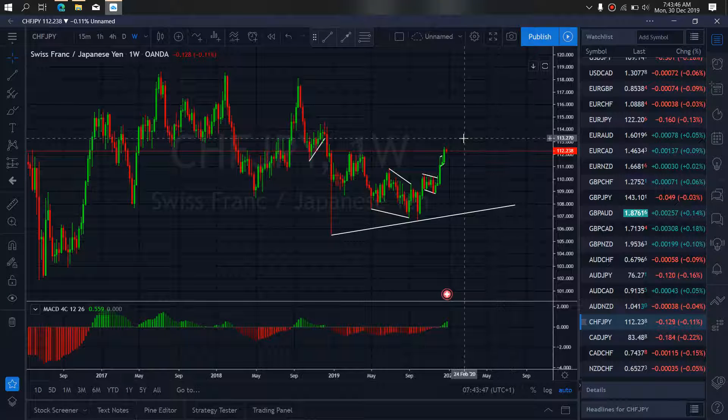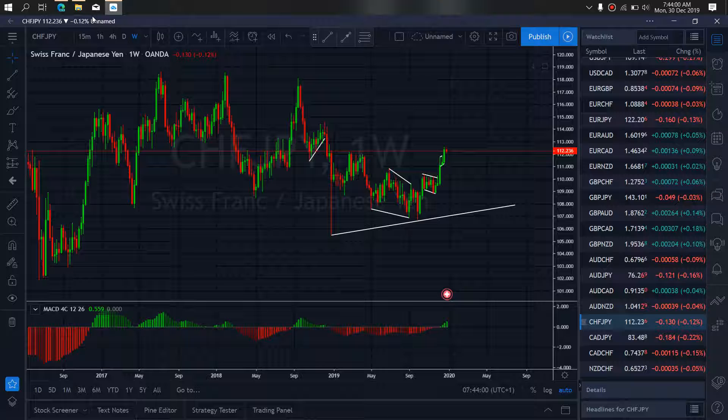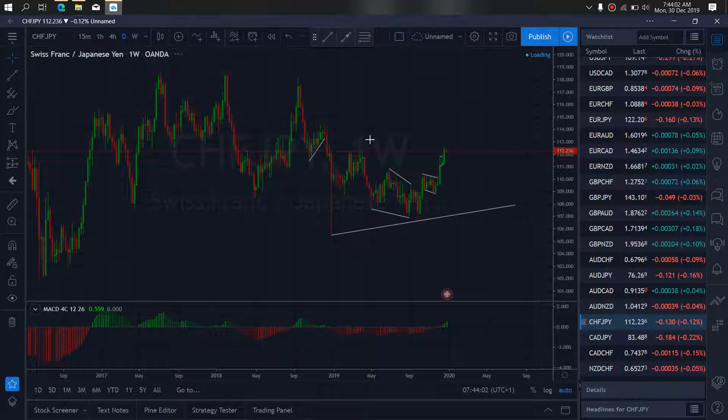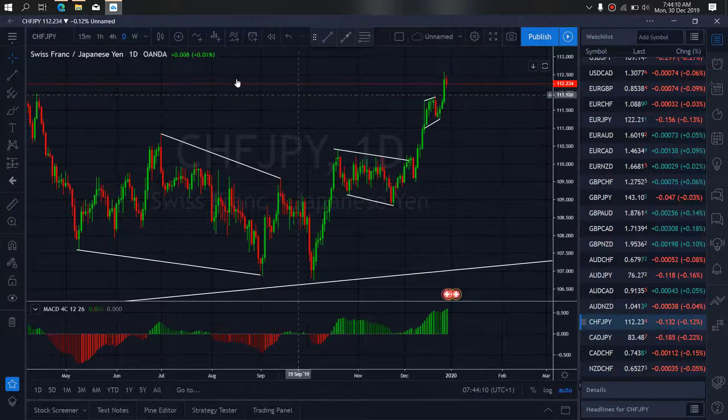The Swiss Yen (CHFJPY) analysis today will begin on the weekly timeframe, where we can see that the ABC flat pattern is complete. I want to see if they will drop back to return this low. Zooming to the daily timeframe, I want to watch them start a major correction to the downside right now, looking for sales.